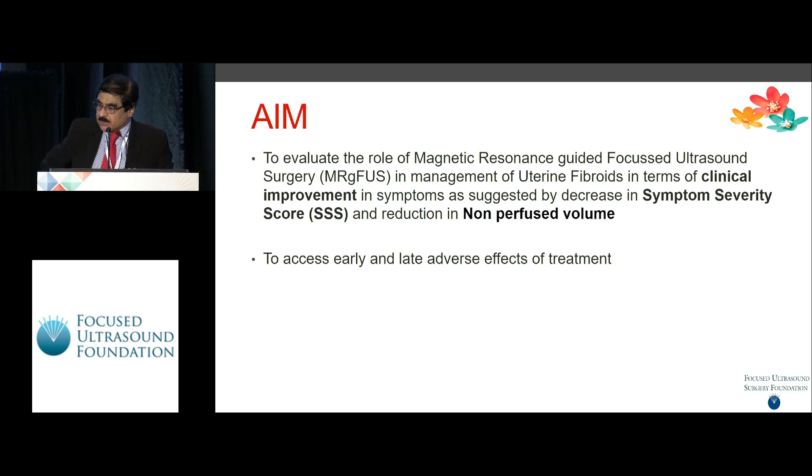The aim of the study was to assess the efficacy of MRgFUS in the clinical treatment of uterine fibroids, based on the symptom severity score — that's SSS — and the NPV, non-perfused volume.